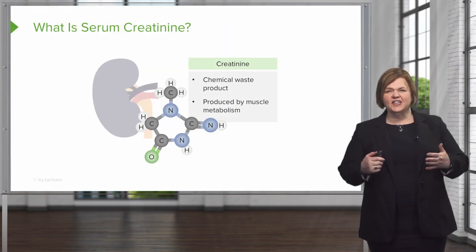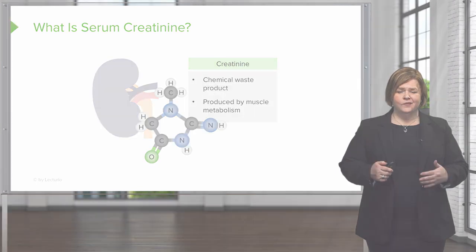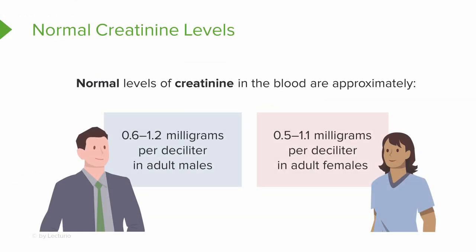Let's give a quick review of what serum creatinine is. It's a chemical waste product and it's produced by muscle metabolism. Men have a little bit higher level than women do, because they usually tend to have a higher amount of muscle in their body.